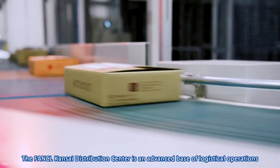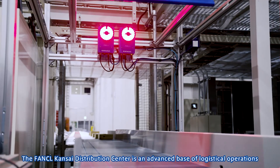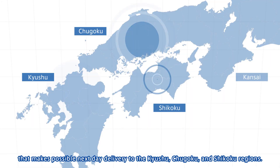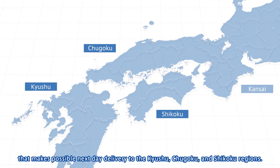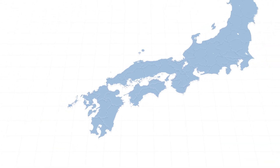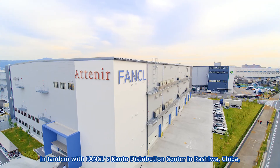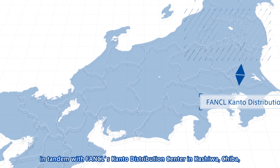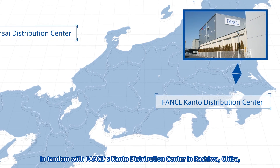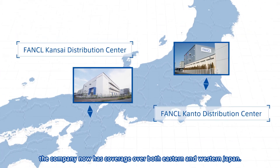The Funkel Kansai Distribution Center is an advanced base of logistical operations that makes possible next-day delivery to the Kyushu, Chugoku, and Shikoku regions. Established as a two-base operation in tandem with Funkel's Kanto Distribution Center in Kashiwa, Chiba, the company now has coverage over both Eastern and Western Japan.